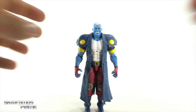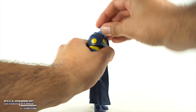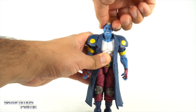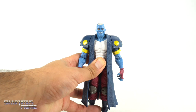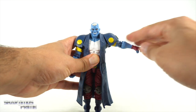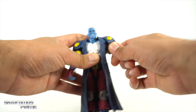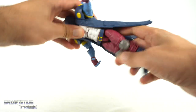I really like the articulation on this figure. You can move Maggot's head all the way up, all the way down, and you get side-to-side motion and a little bit of head pivoting. I like the facial expression — some people have complained about it but I actually kind of like it. You can move the arms outward, inward, and rotate forward and back. You get a bicep swivel, pinless double-jointed elbows, and then the wrist turns side-to-side and hinges up and down.